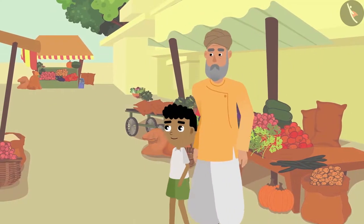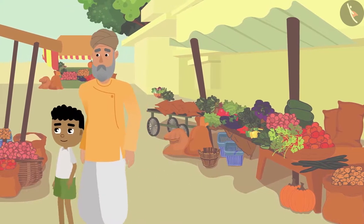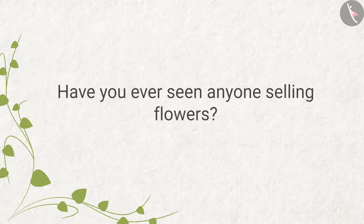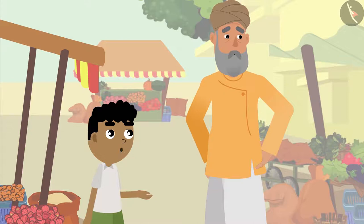Bitu and grandpa are looking for flower shops in the market. Have you ever seen anyone selling flowers? Bitu spots something and says: 'Look there, grandpa — those are yellow roses, right?'